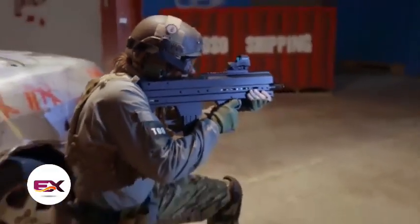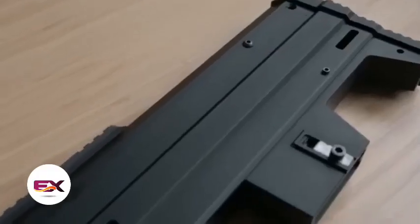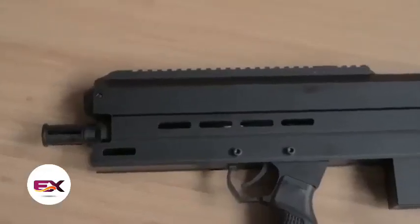What sets them apart? It boils down to the number of BBs per blast: 5 for the Flak 5 and 10 for the Flak 10. Remarkably, both models come at the same price — $600.